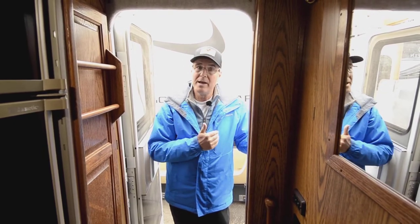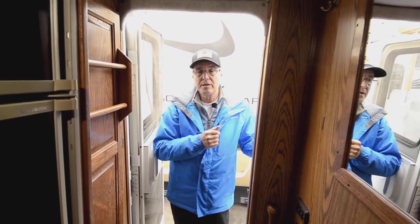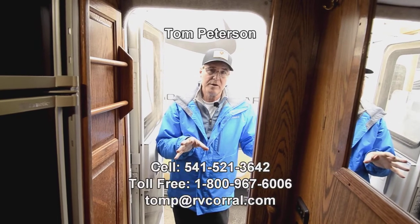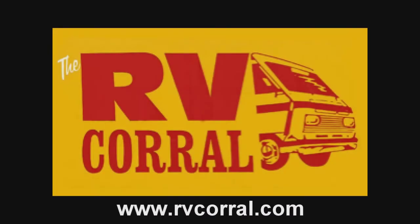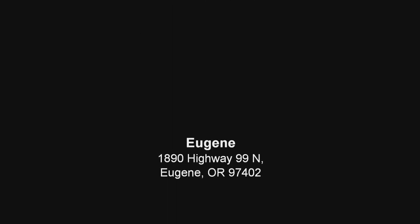This is a vehicle that is incredibly unique and incredibly well made. Chinook was well known in the Northwest for many many years, out of Yakima, Washington — a lot of folks know how well they were made. This is a nice trade-in with low mileage. We can take care of the stripes on the outside if that becomes an issue. If you have any questions, my name is Tom Peterson at the RV Corral — 541-521-3642. We want to get you out there enjoying the adventure!